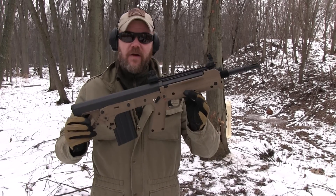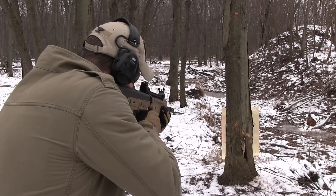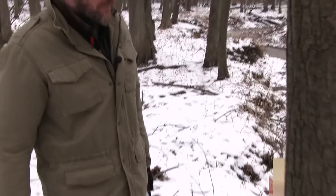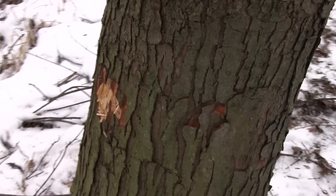Next up is .308, fired out of a Kel-Tec RFB. The .308 rounds hit right here, and if we walk over to the other side of the tree — nothing came through. It's really hard to explain; ballistics are one of those things many of us will never fully understand. You would think the .308 would punch right through, especially if the 5.45 could make it through. My guess is something really strange is going on with the tree — perhaps there's a knot there. So we're going to find another tree slightly smaller in diameter and see how these rounds stack up.